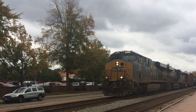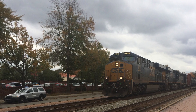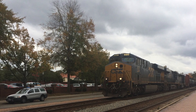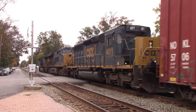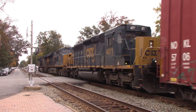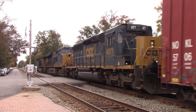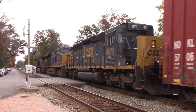The first train is Q416 Manifest Train with a very decent lash-up: CSX ES44AH units 842, 3233, and SD40-3 number 4071. The 842 was built in March of 2008, the 3233 was built by GE in 2013, and the 4071 was built in the late 1970s for the Louisville and Nashville Railroad.